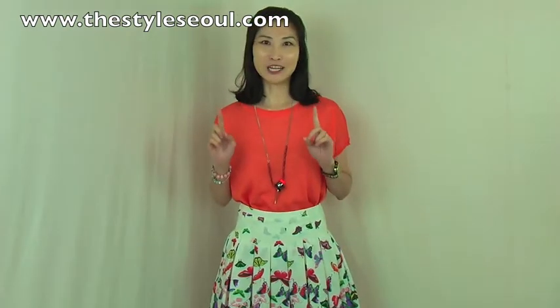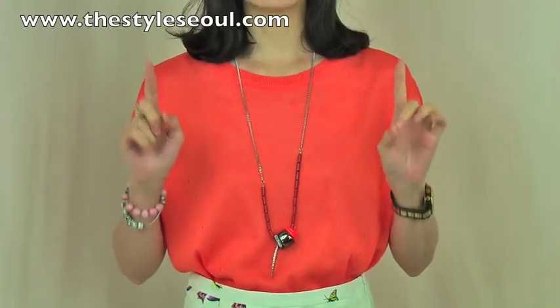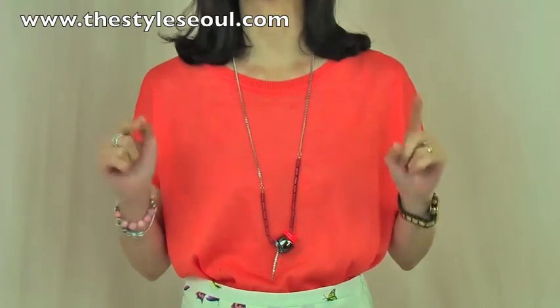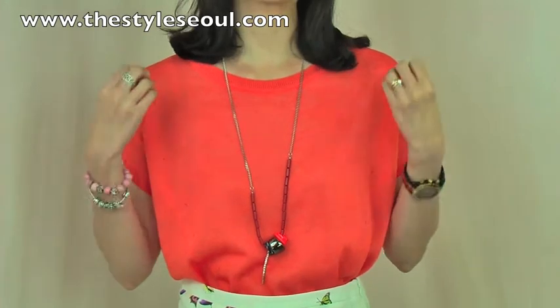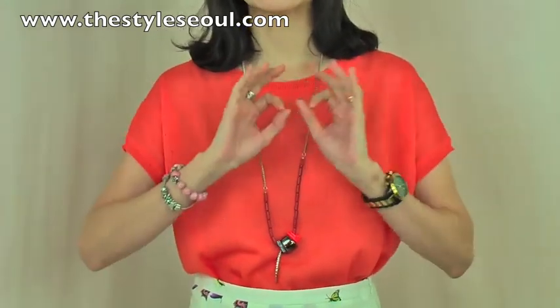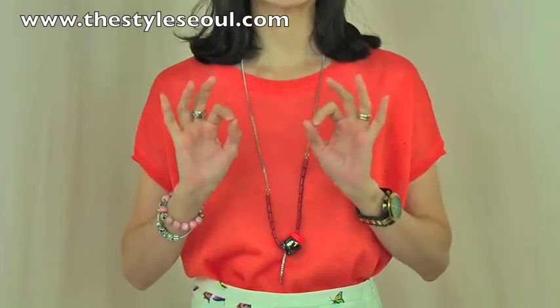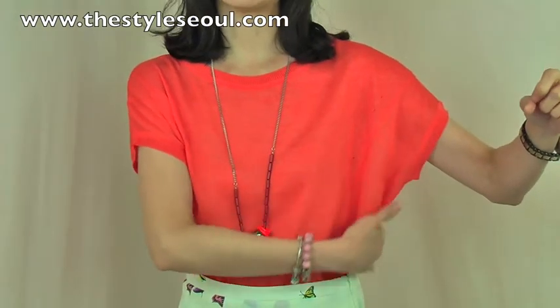Now I have this beautiful color knit top with this lovely butterfly skirt. The top has a very simple design with gorgeous colors and comes in three colors. The orange color is very soft, so it suits any skin tone — whether you have fair skin or dark olive skin, you can wear it beautifully.